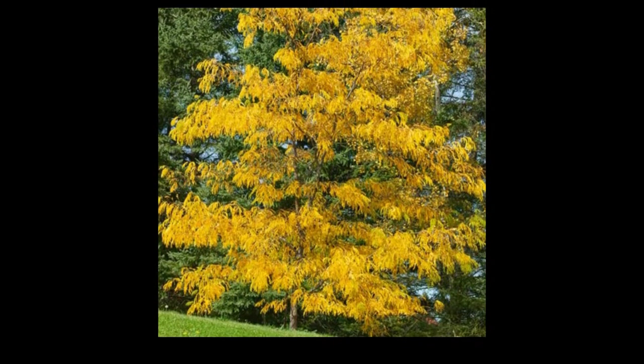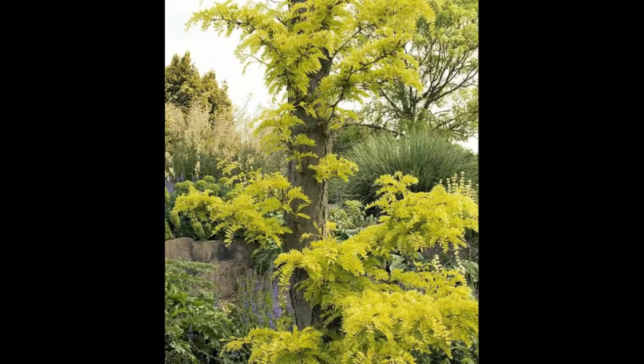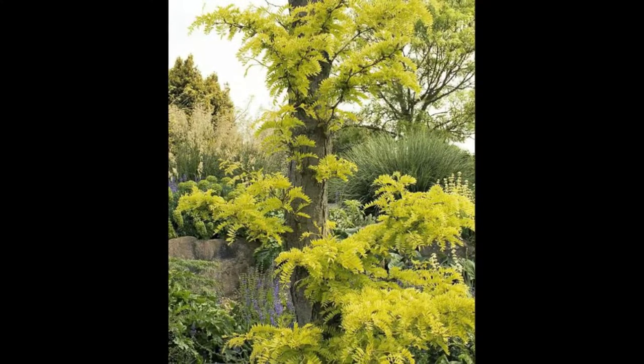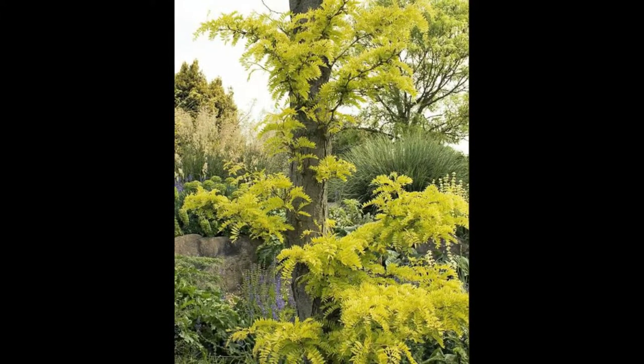The honey locust, its scientific name Gleditsia triacanthos, is also known as the thorny locust. It is a deciduous tree in the family Fabaceae, native to central North America where it is mostly found in the moist soil of river valleys. Honey locust is highly adaptable to different environments, has been introduced worldwide, and is an aggressive invasive species.